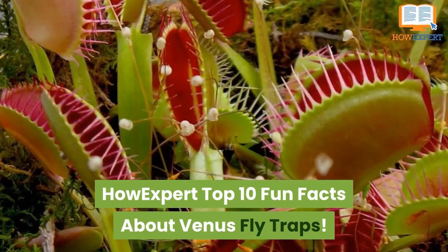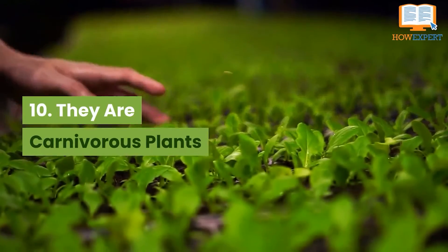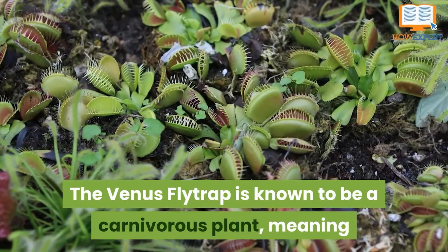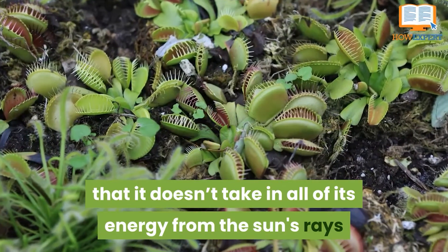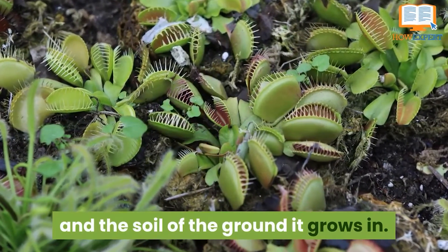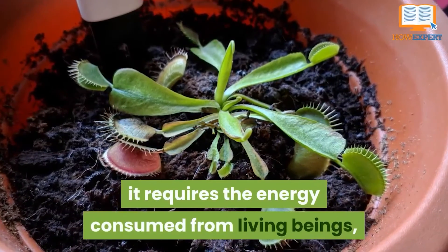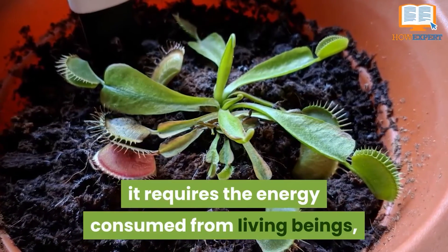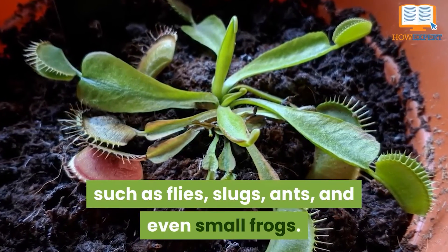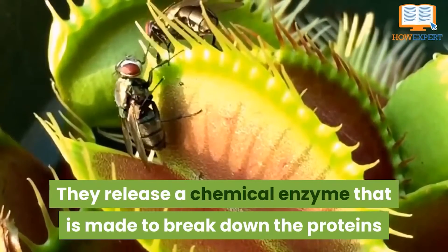Number 10: they are carnivorous plants. The Venus flytrap is known to be a carnivorous plant, meaning that it doesn't take all of its energy from the sun's rays and the soil it grows in. Due to the acidic nature of its soil, it requires energy consumed from living beings such as flies, slugs, ants, and even small frogs.